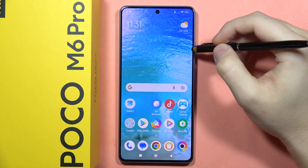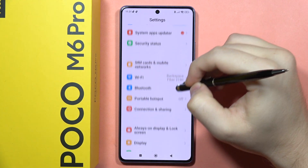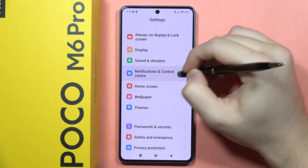Hey, if you want to turn off lock screen notifications on your POCO M6 Pro, first you will have to go to the Settings, then scroll down and open the Notifications and Control Center.